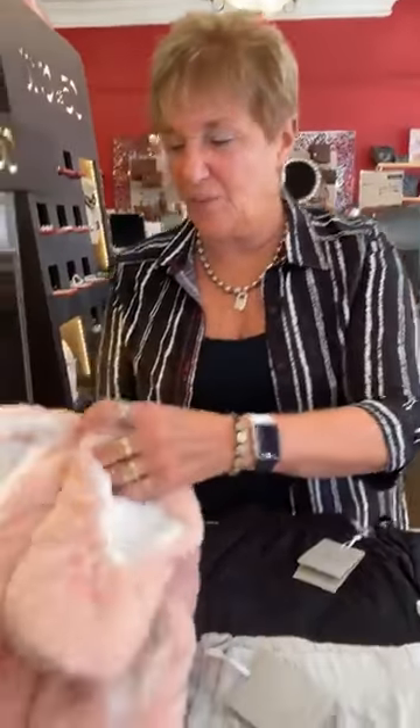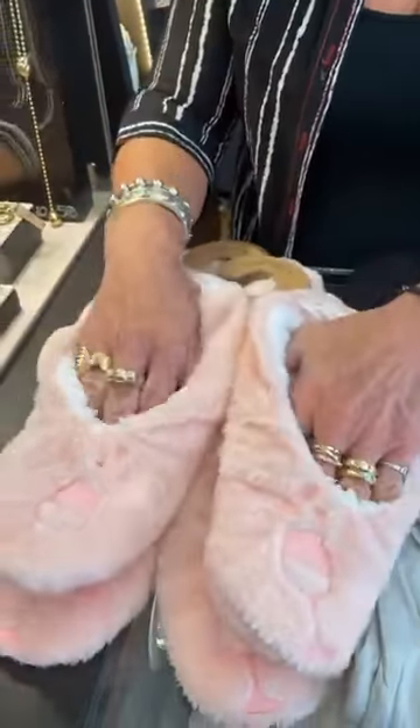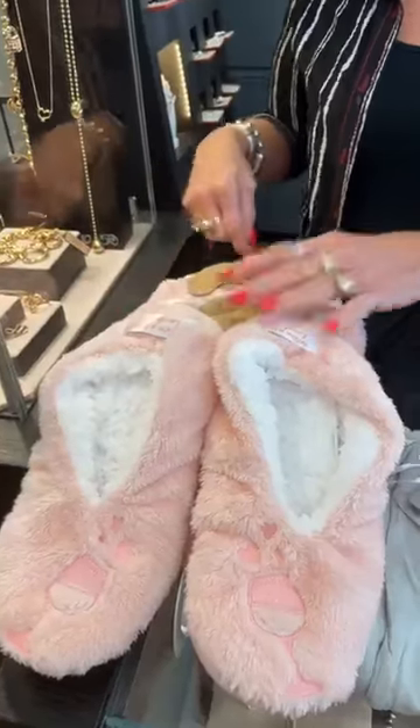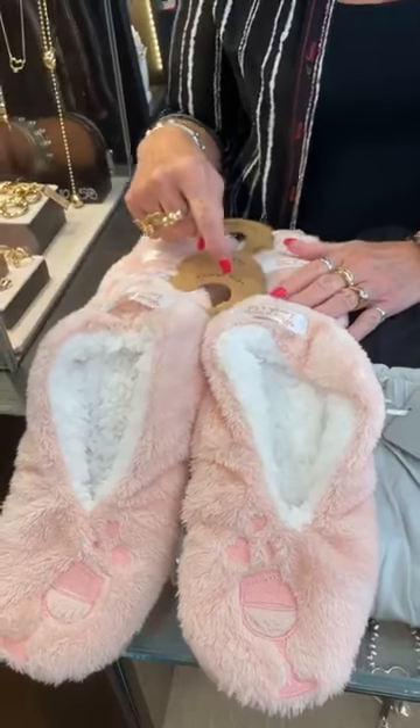Hi everybody, happy Wednesday! Here's video number two for you. We got in a shipment from Faceplant Dreams, which is our bamboo company. We've got some really cute new slippers that say 'Wine a Little, Laugh a Lot.' If you guys remember how soft and cozy these slippers are — these are $19 a pair.